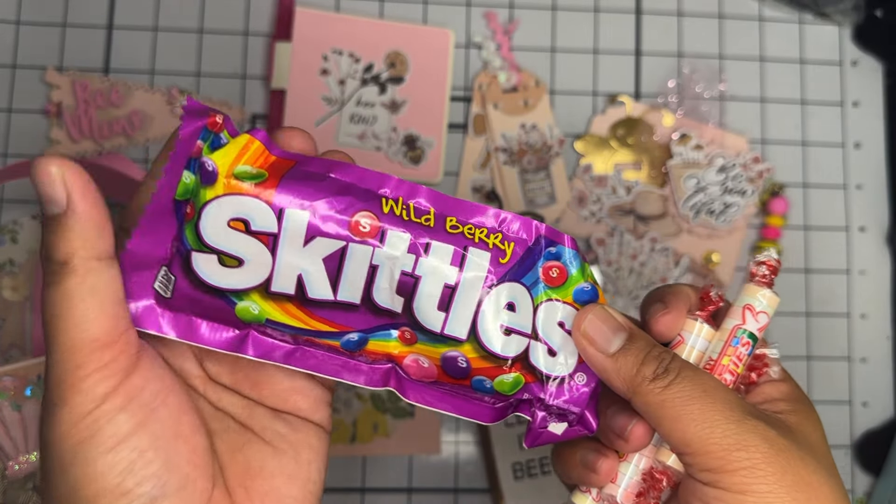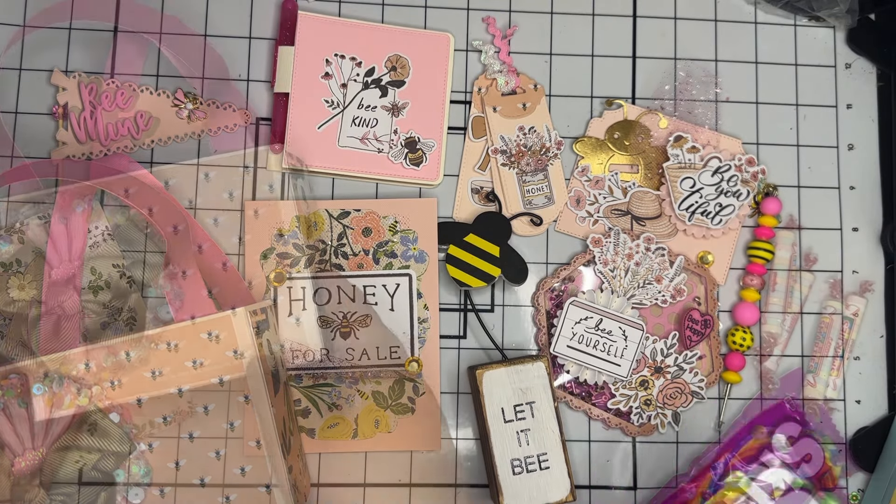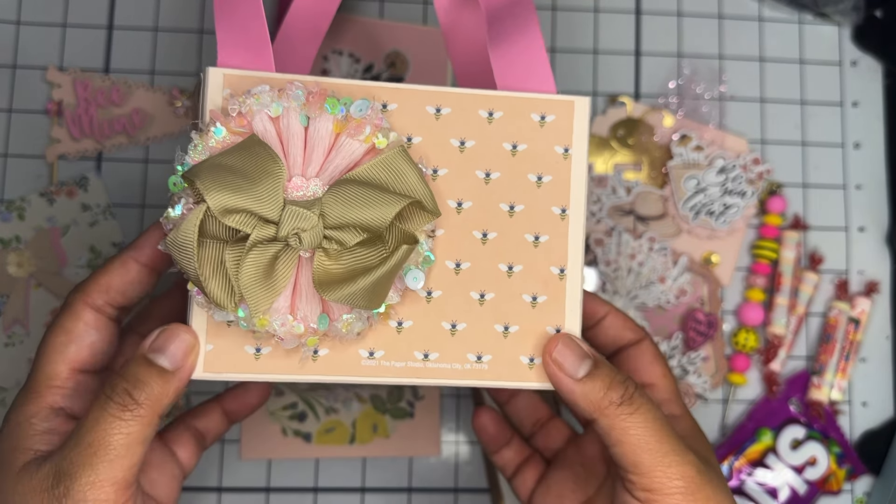And lastly it looks like she gifted a bunch of sweet treats — she sent a pack of Skittles and also some Smarties.